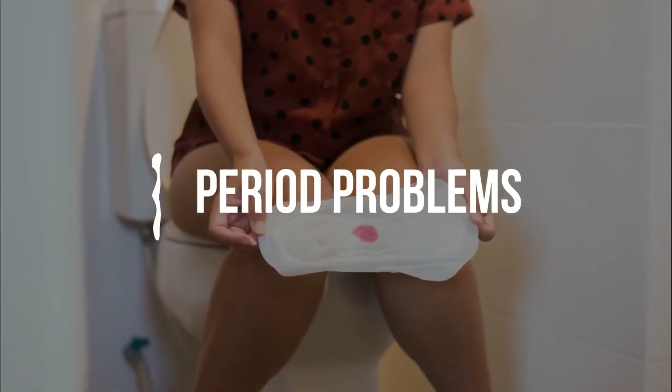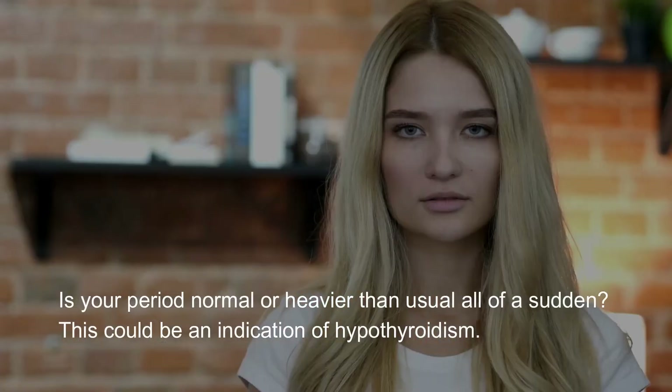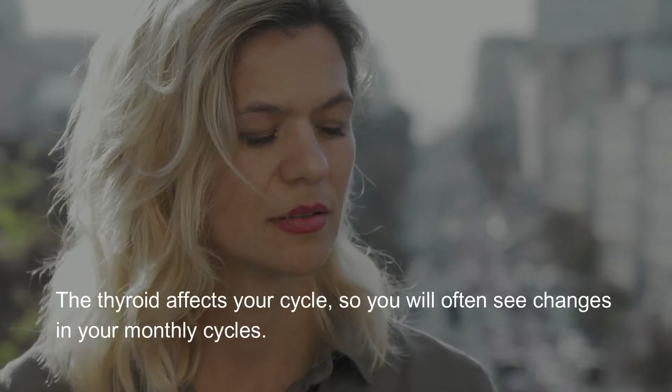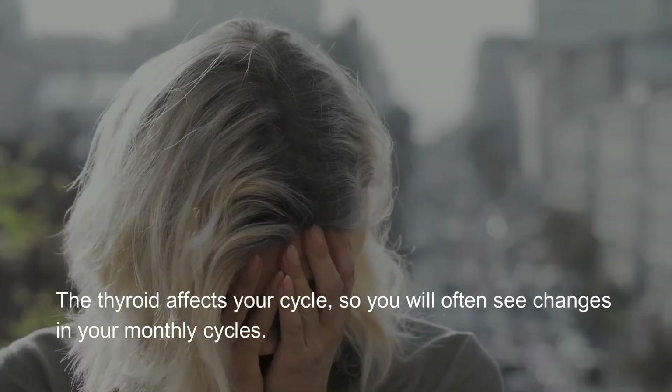Period problems: is your period normal or heavier than usual all of a sudden? This could be an indication of hypothyroidism. The thyroid affects your cycle, so you will often see changes in your monthly cycles.